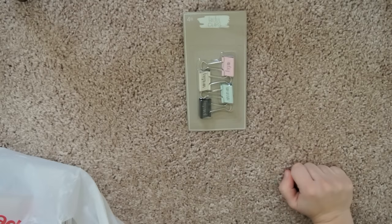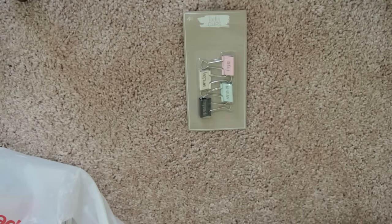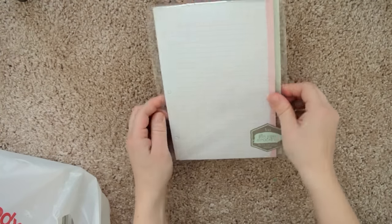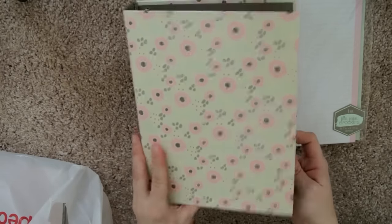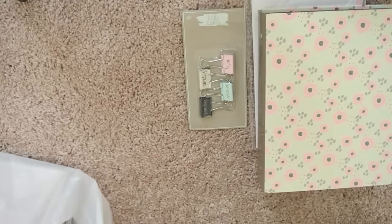I found a lot of stuff I haven't seen before. I found these cute little binder clips — I hadn't seen them before in my store, so they're adorable. I also got this filler paper and pockets set; I had seen these all over but hadn't seen them myself yet. I got the little notebook they're supposed to go in, so that's really cute.